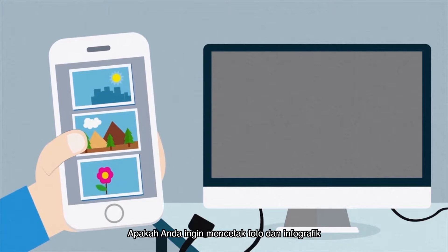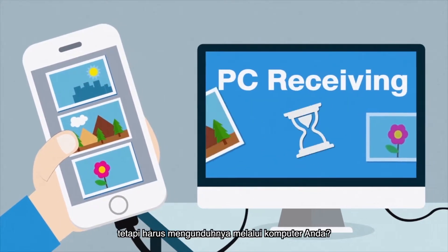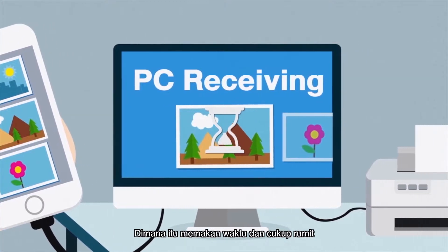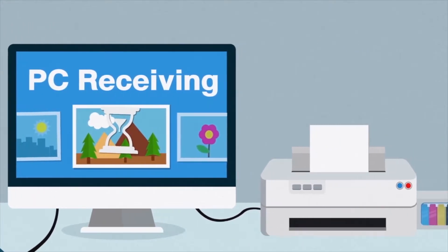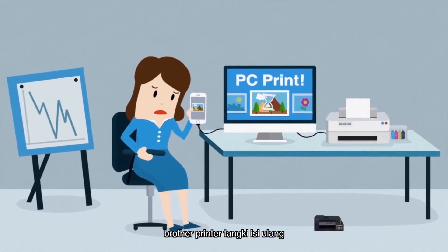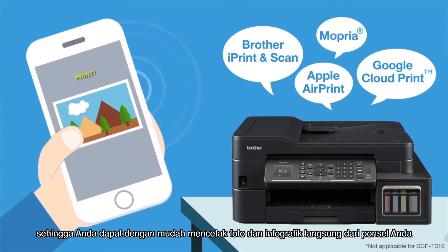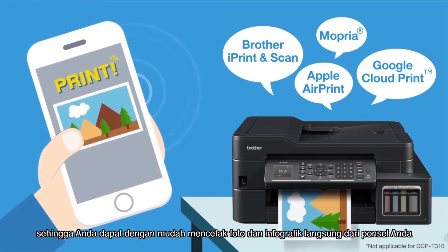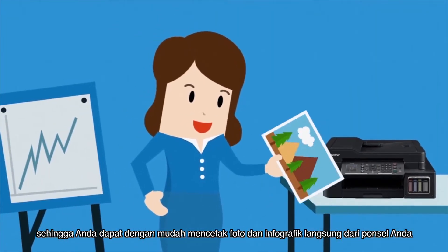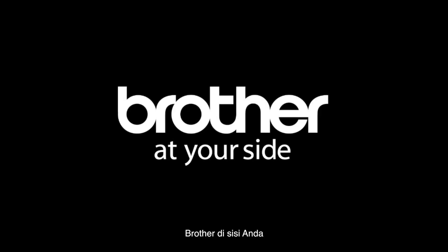Do you want to print your important photos and infographics, but downloading them to your computer is too complicated and time-consuming? There has to be a more direct way. Brother refill tank printers are compatible with various mobile apps, so you can print your photos and infographics straight from your mobile device. Brother — at your side.